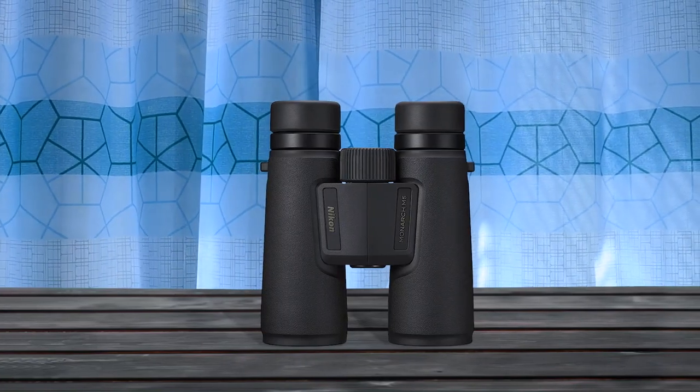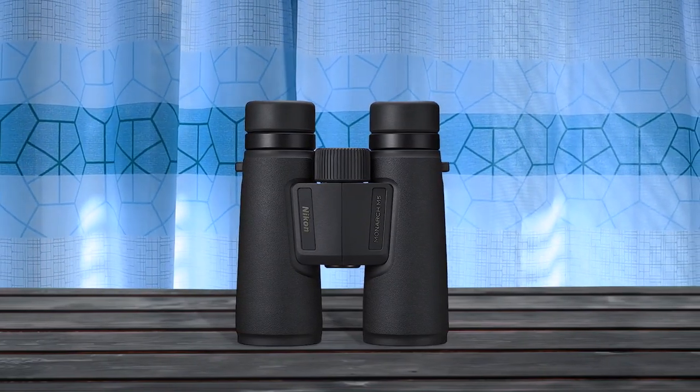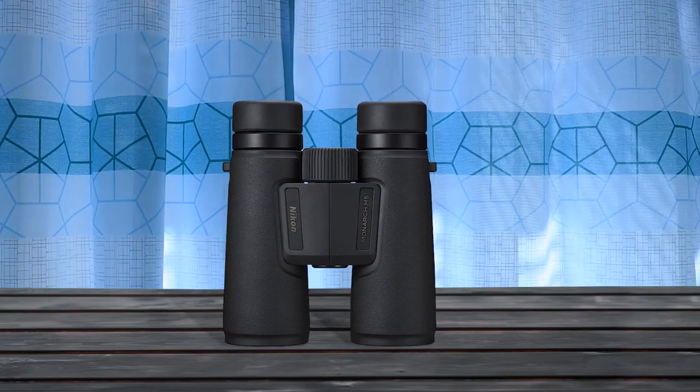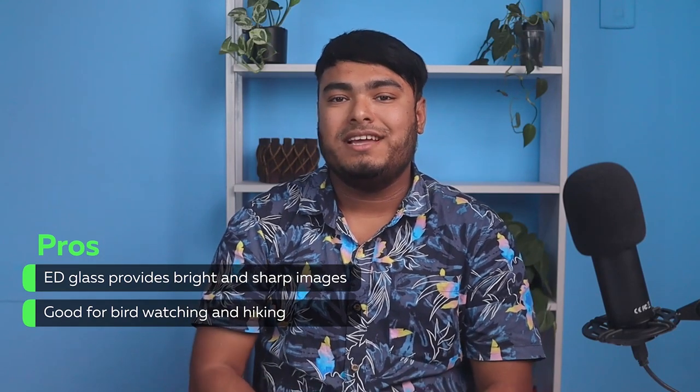With Nikon's legendary ED glass lenses, you can enjoy a clear and bright view of your surroundings. Plus, this binocular is waterproof and nitrogen-purged for fog-free performance, making it a great choice for all your outdoor activities. ED glass provides bright and sharp images, good for birdwatching and hiking.